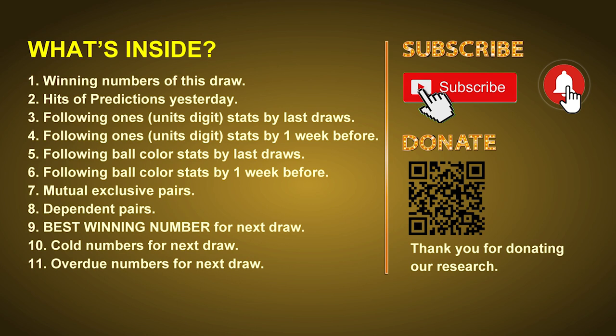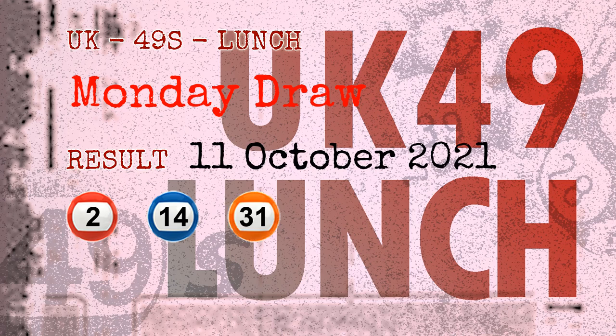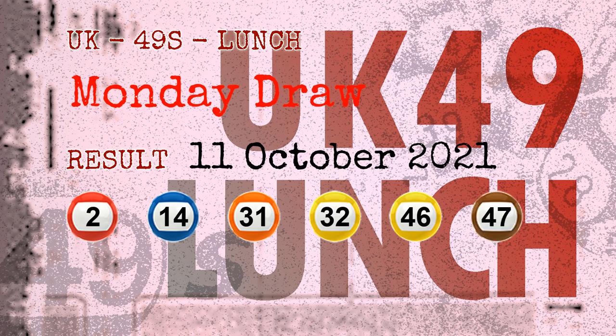The winning numbers of Monday, October 11, 2021 are 02, 14, 31, 32, 46, 47, and the booster number is 24.